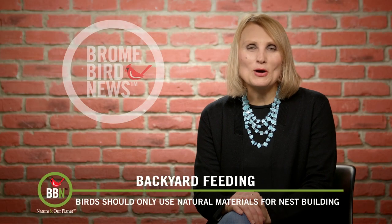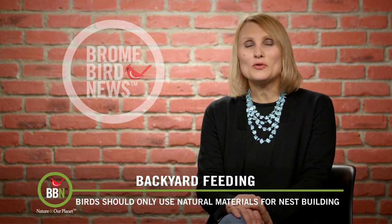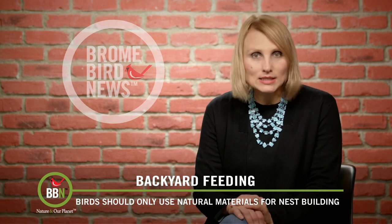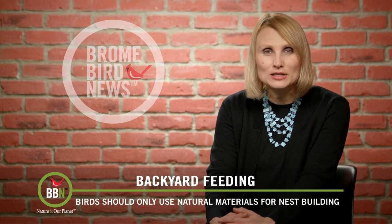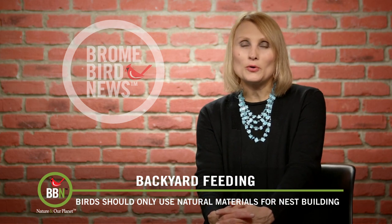Hello everyone, welcome back to Brombird News. I can't believe it's already March and nesting season is just around the corner. So let's talk about nesting materials that you can put up for your birds.